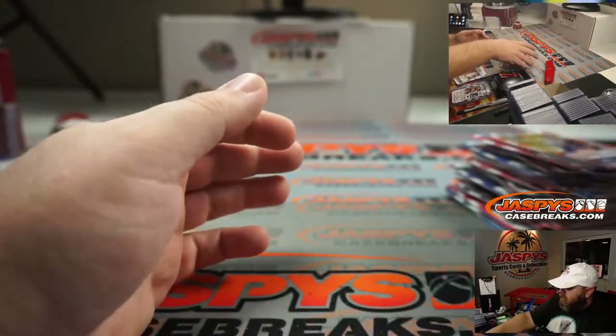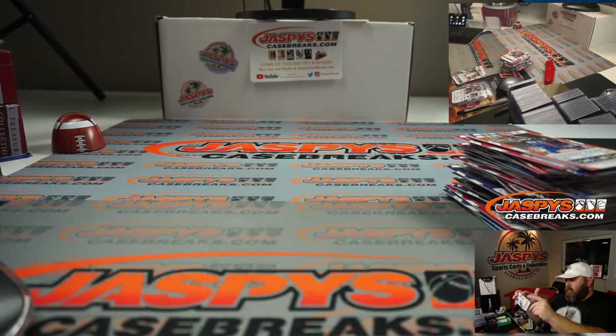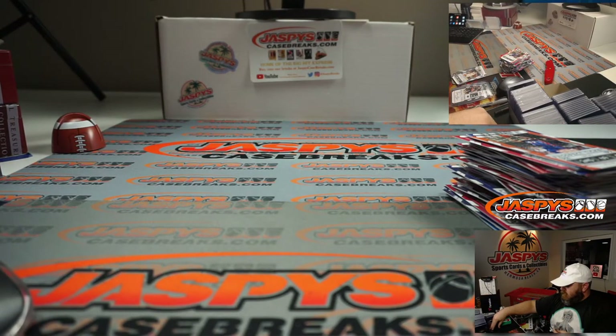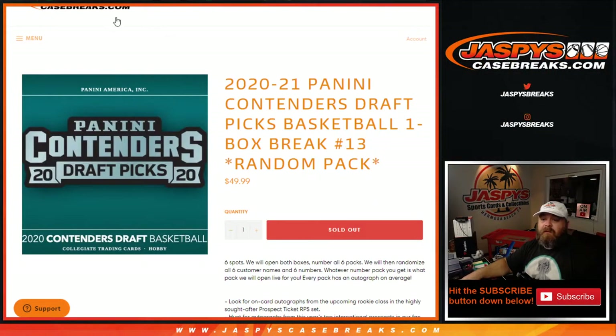And there you go Jens, that's your break. Nice gold auto there for you — a jersey-numbered hit — overall a nice box. That was 2020-2021 Panini Contenders Draft Picks Basketball one box break, random pack number 13 on JaspesCaseBreaks.com. I'm Sean. Pack for random pack 14 will be in the store shortly at JaspesCaseBreaks.com. Thanks for hanging out and we'll see you next time.